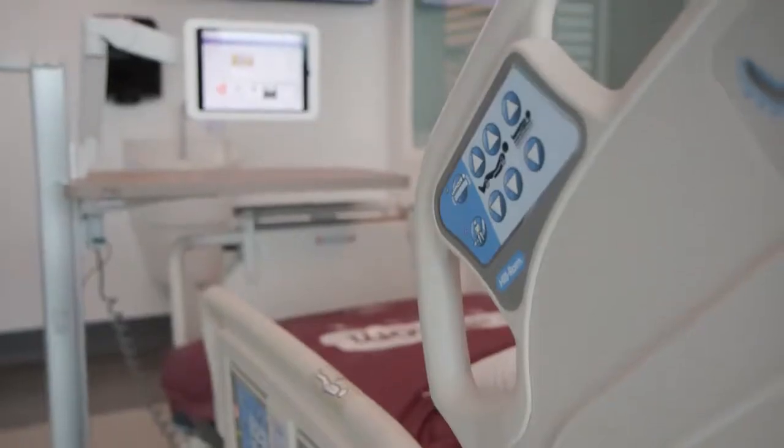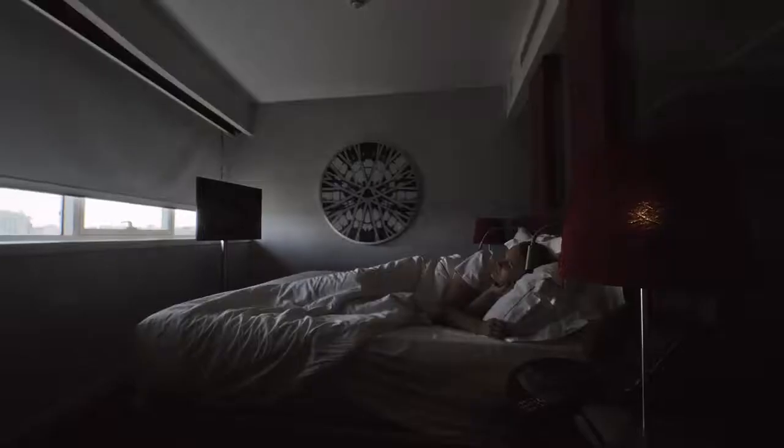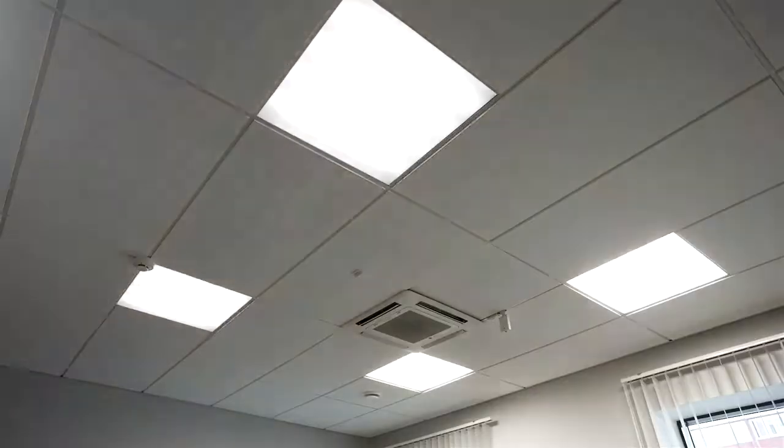We want to use technology in the right way to give our patients and families control over things in certain circumstances in a very high stress situation. We have tablets deployed for each of the patient rooms, and that enables the patient in their room to have access to a whole host of technologies — they can order their food, turn down the blinds, or turn down the lights. It's empowering the user to be as empowered as they are in their day-to-day lives.